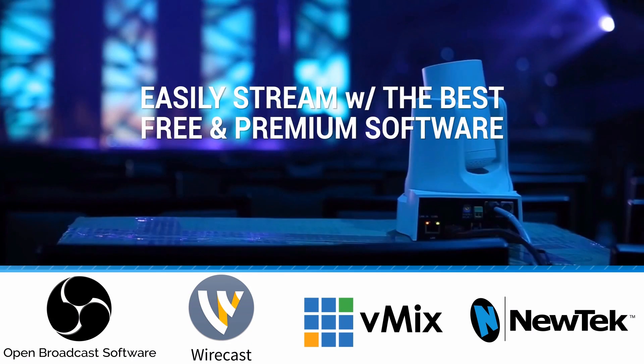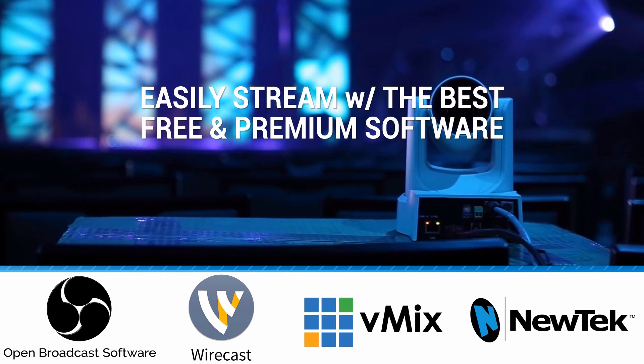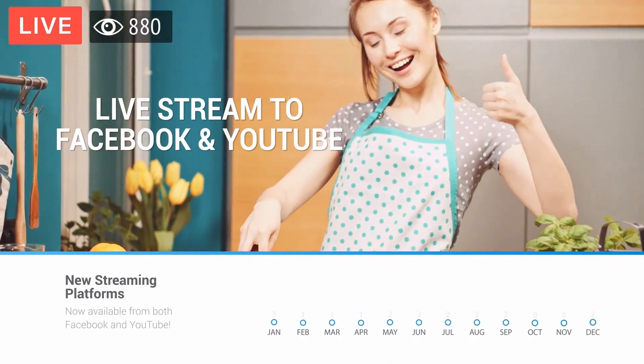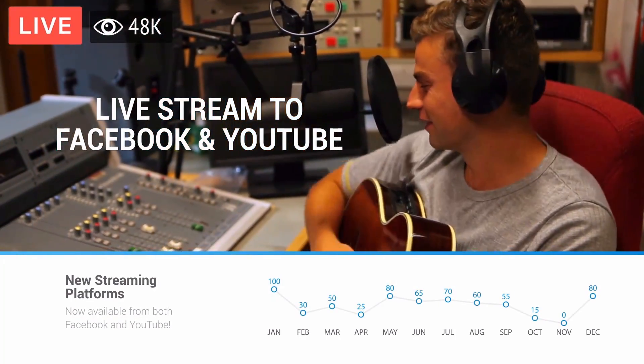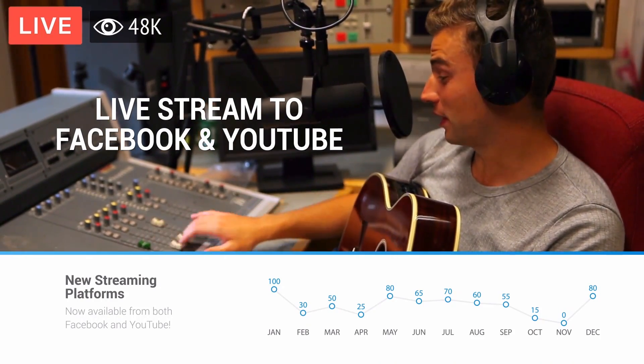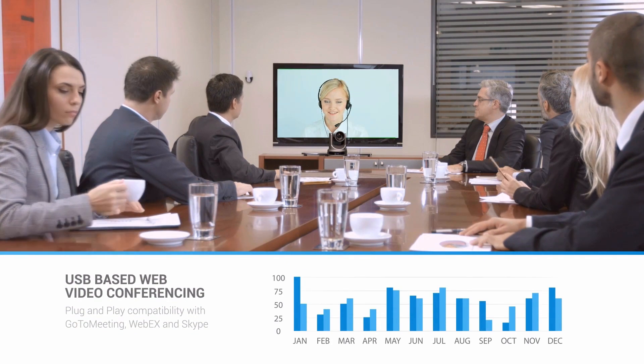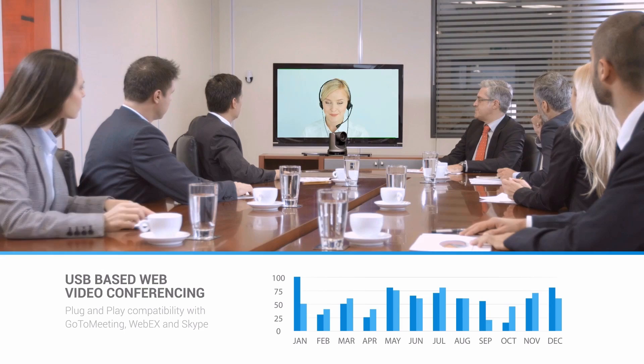Our cameras are compatible with free and premium live streaming software such as OBS, Wirecast, and more. Live streaming is so powerful because it allows content creators of all kinds to deliver video to large audiences.